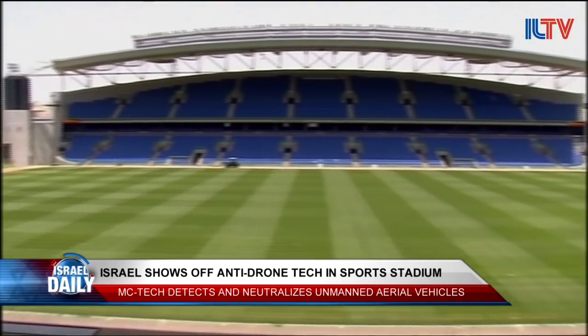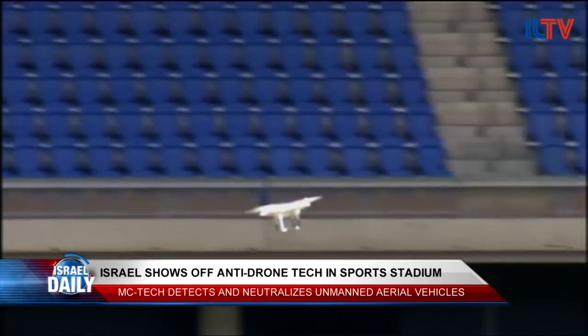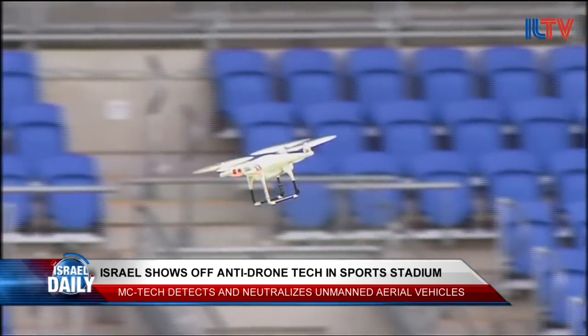The Israeli company MC Tech took to Netanyah Stadium to show how its drone-downing technology could be used in different areas where drones may pose a threat to security or human privacy.